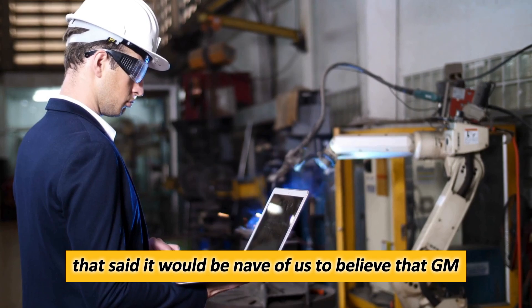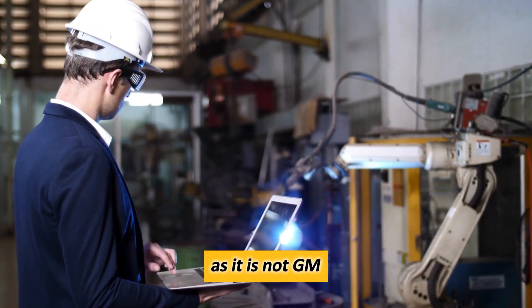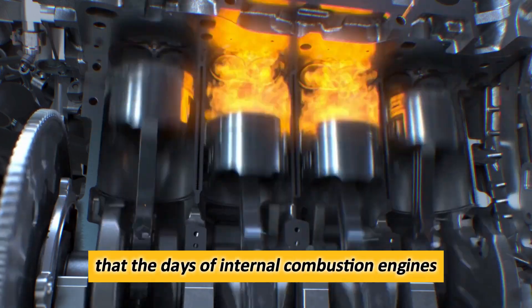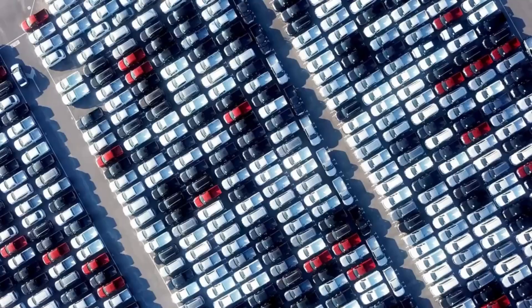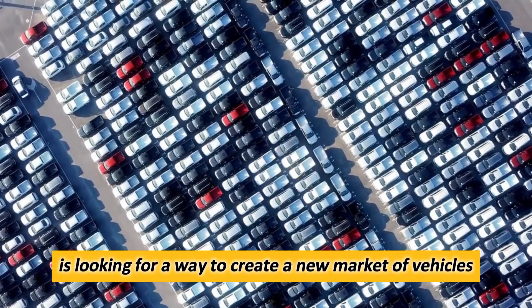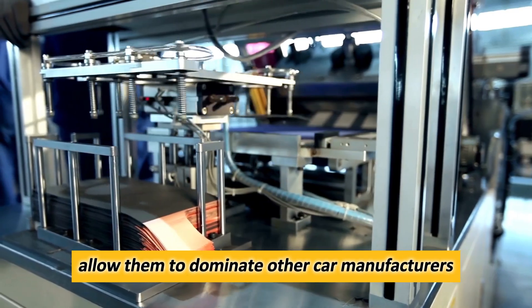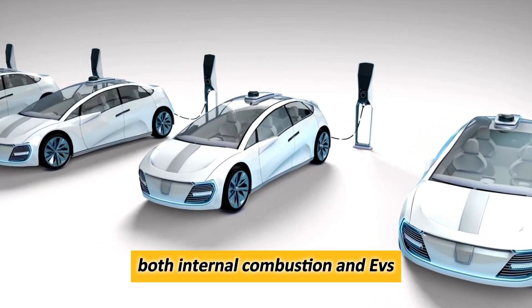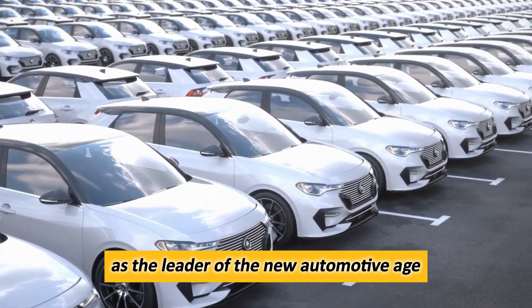That said, it would be naive to believe that GM is doing this out of the goodness of its heart, as it is not. GM understands all too well that the days of internal combustion engines are numbered, and they still don't have a foothold in the EV market. As a result, GM is looking for a way to create a new market of vehicles that would allow them to dominate other car manufacturers while also making obsolete both internal combustion engines and EVs, to further secure their hypothetical position as the leader of the new automotive age.